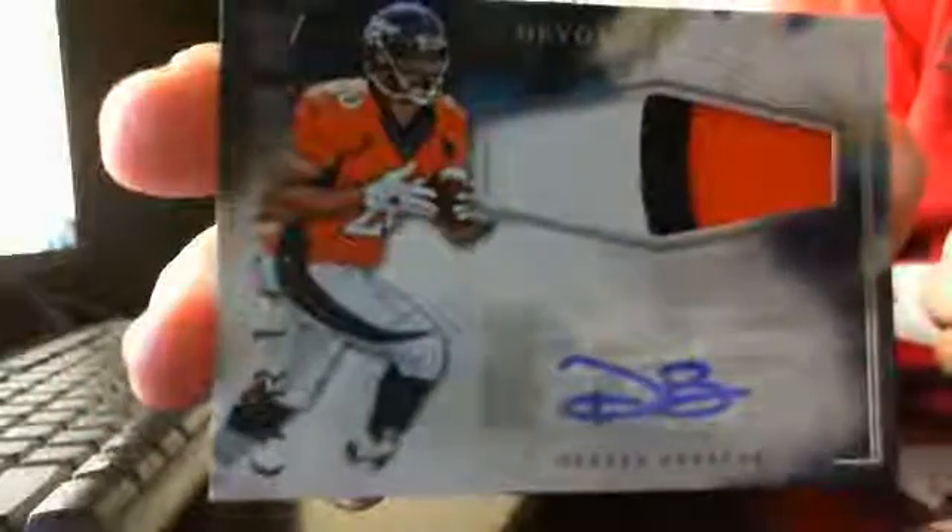Your next hit is going to be a Devontae Booker 3-color RPA — that Bronco rookie with Devontae Booker.